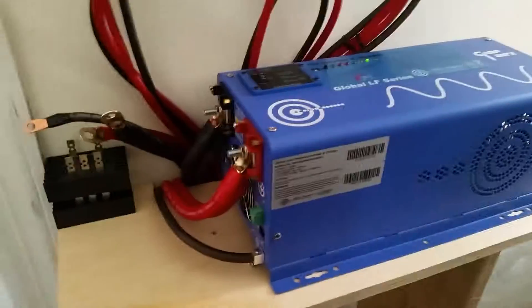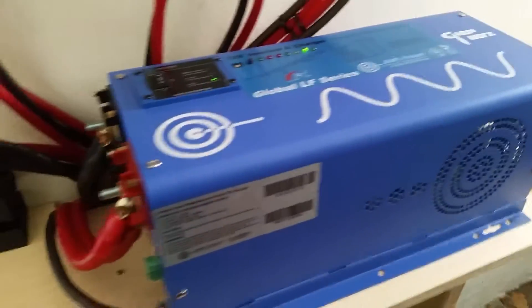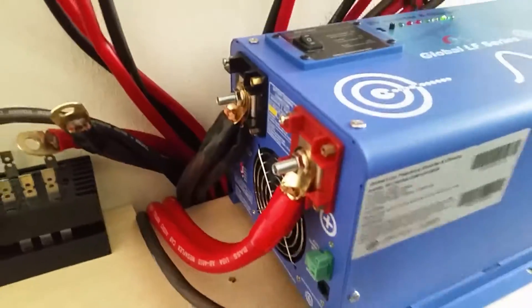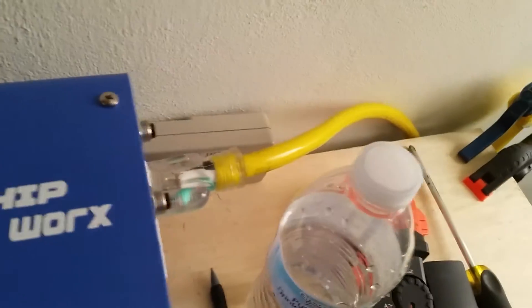Right now it's not even solar noon. Got the 2,000-watt Aims pure sine wave inverter with two runs of double-ought to each post — really running great, I love it.